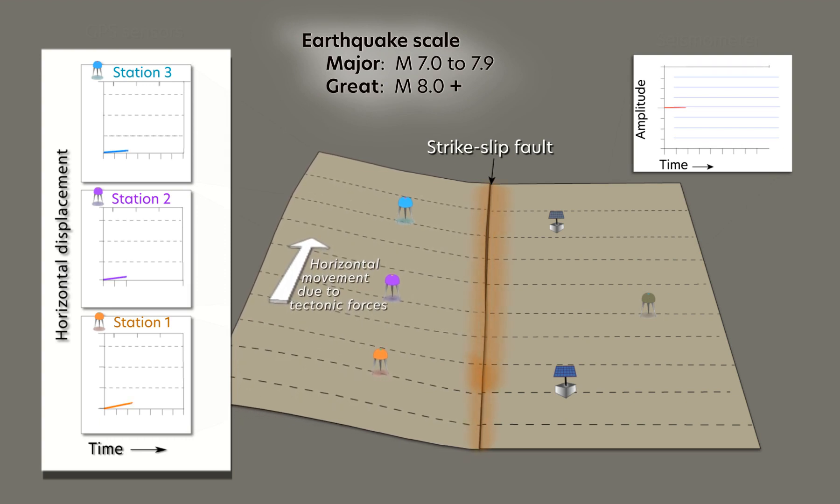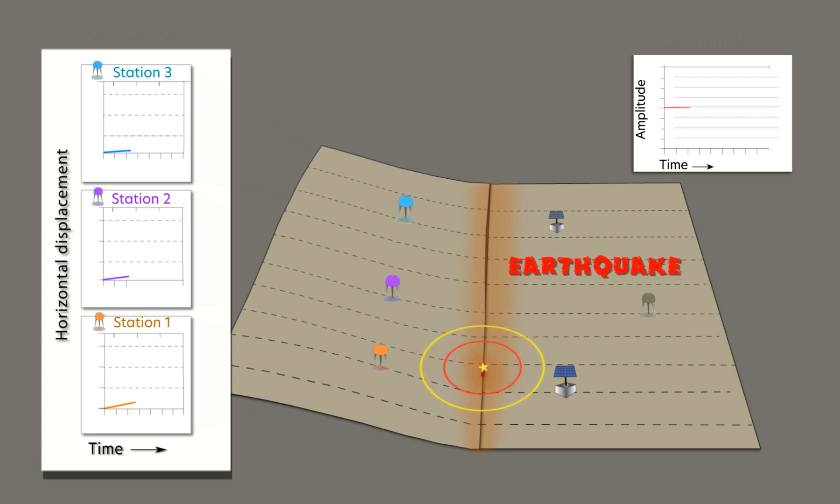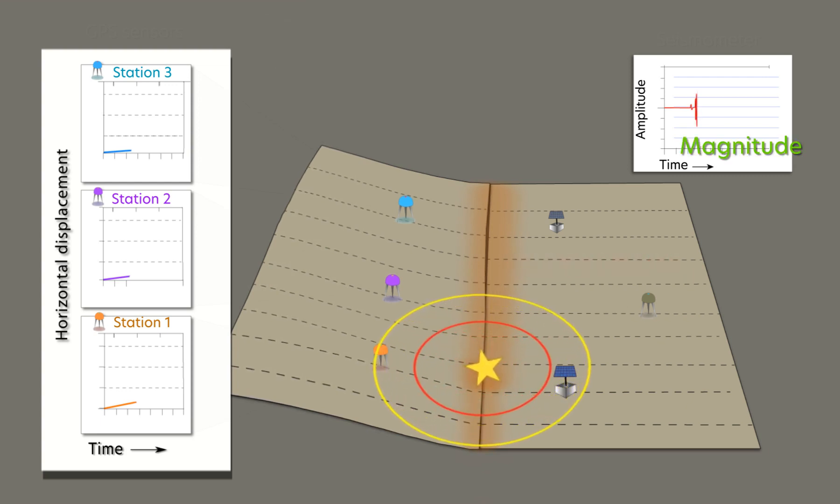Seismometers provide the quickest epicentral location. However, as the rupture progresses, the cacophony of seismic waves can overload seismometers for magnitude 7 and above.